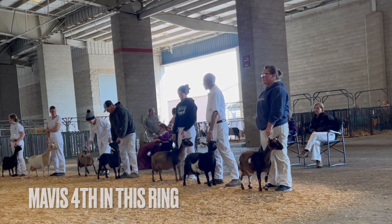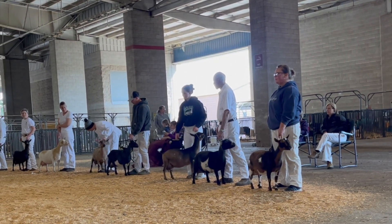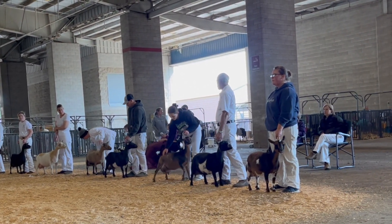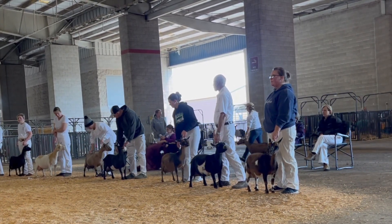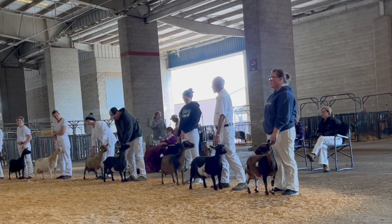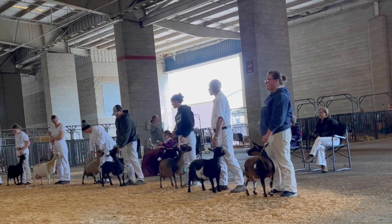Four over five for general strength — a doe who really just exemplifies the appropriate balance of substance of bone combined with flatness and angularity throughout. She is cleaner about her bone pattern, freer from coarseness today than doe five. She also shows some general appearance advantage as she travels around the ring with less tendency to drop in that top line, keeping that back just a little bit flatter and more level than five.